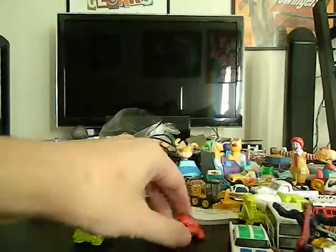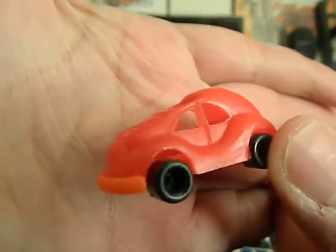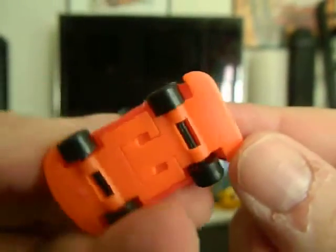Little plastic car, that's gonna go in my cheapies. I kind of like it even though it's all plastic and cheap, it's pretty cool. What does it say here? Oh, made in China.